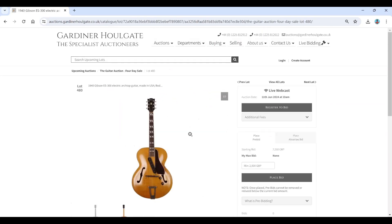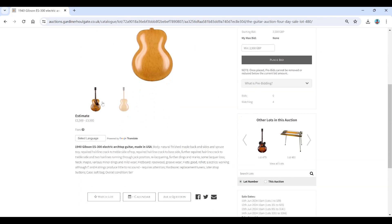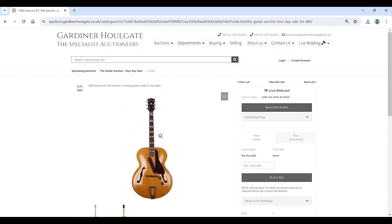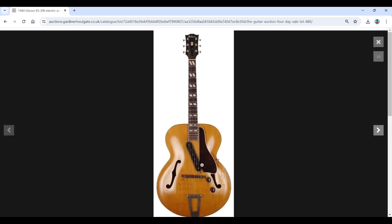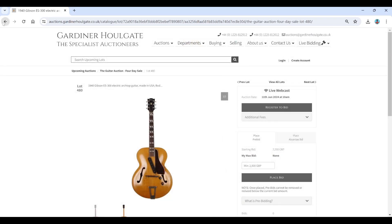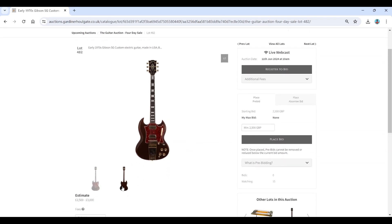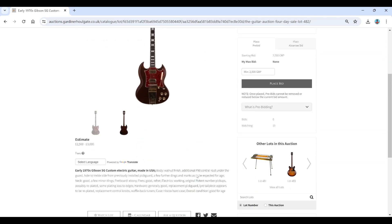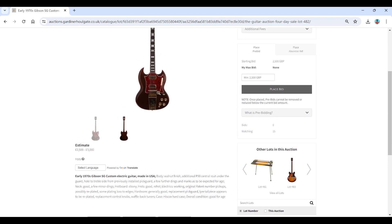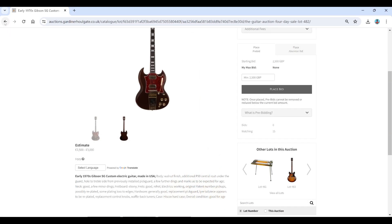A 1940 Gibson ES-300 — that's interesting and quite curious; I don't remember seeing that model before. The pickup configuration is really unusual. There's also an early 1970s Gibson SG Custom at two and a half to three thousand with a walnut finish — a very sleek looking guitar, pretty cool.